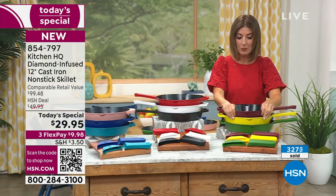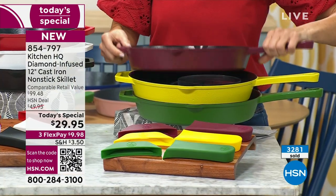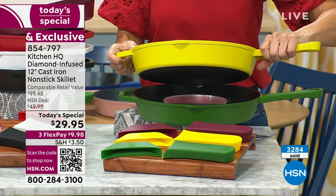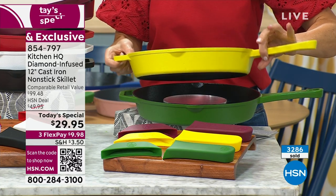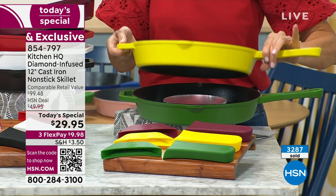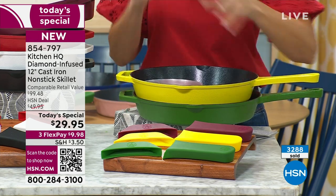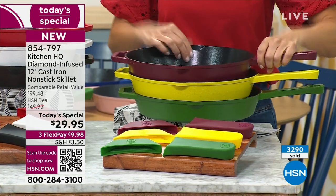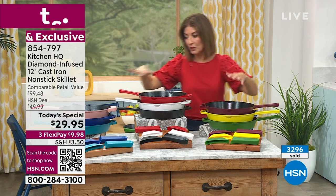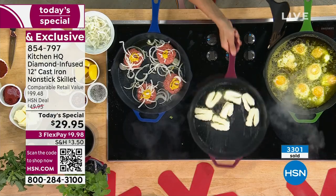We have three new colors: beautiful burgundy called Merlot, and the maize — M-A-I-Z-E — a really sunny, happy lemon yellow. One-third sold out already, and my hunch is it may not be around by morning. All pans are black on the inside. And then, of course, we've got our pesto green. For less than $30, what other universal kitchen tool will you use year after year — breakfast, lunch, and dinner — and last for years to come?